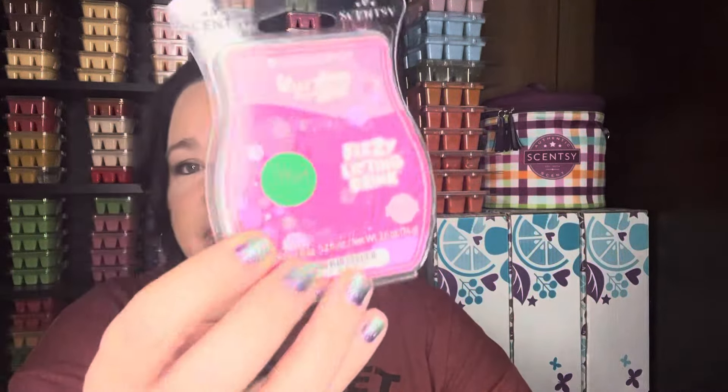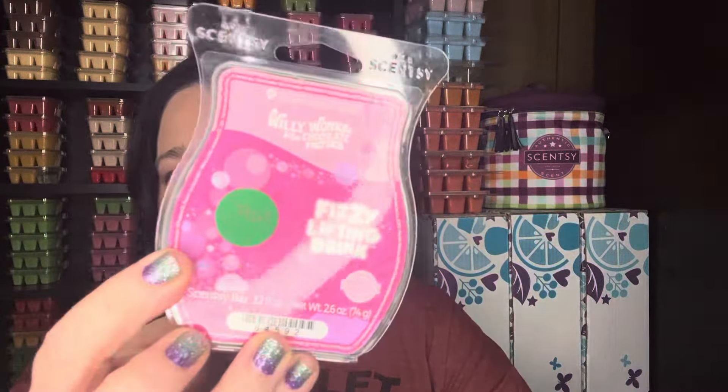I pulled out Fizzy Lifting Drink, from the Willy Wonka collection. I do really like this scent — it's like a fizzy strawberry soda and I thought that would be very good with that Island Margarita theme. Desert Tropics was a former scent of the month — one that I hope returns because I didn't realize how much I loved it till later. It's very strong and tropical fruity. Perfect with Island Margarita.